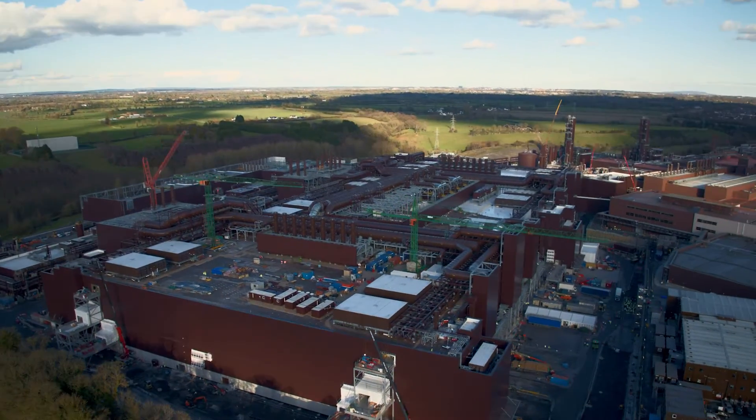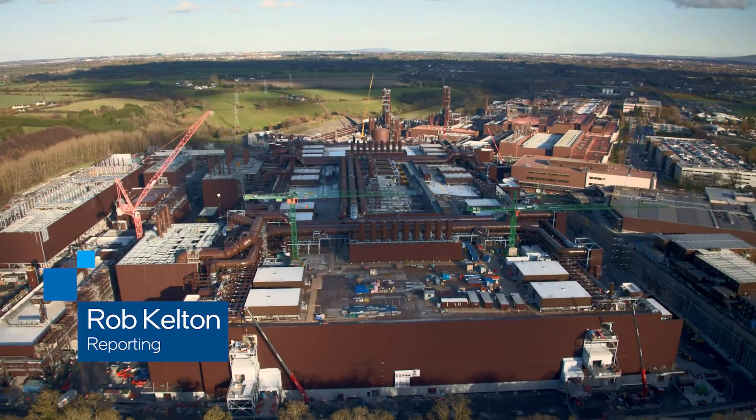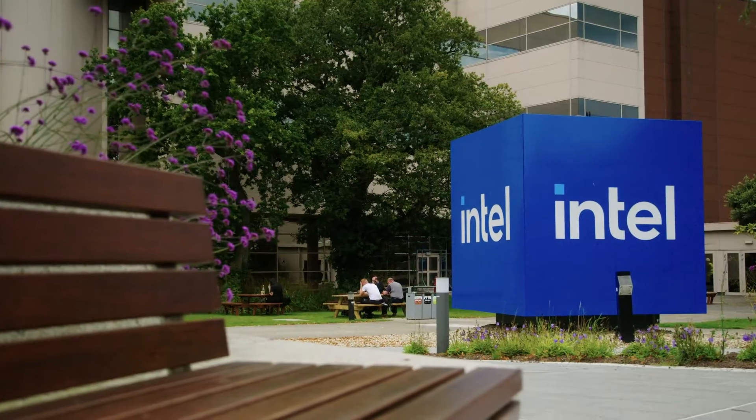Nestled in the green hills of Ireland, in a town named Leixlip, is one of Europe's most technologically advanced manufacturing operations. It's home to Intel Ireland.